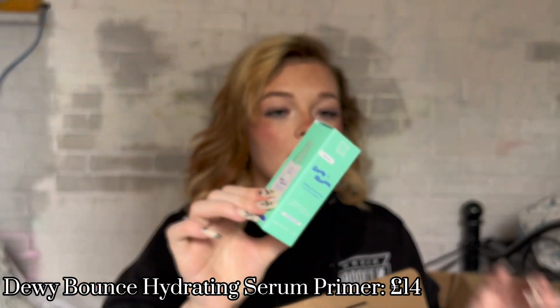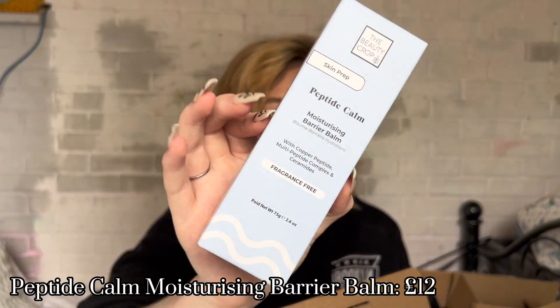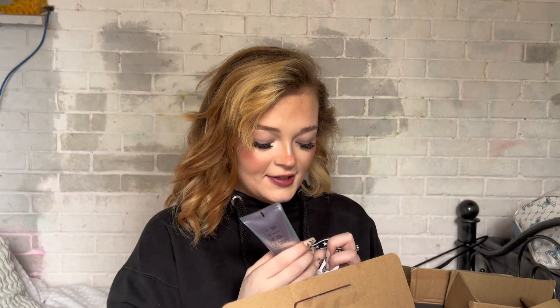First, there's the Jury Bounce Hydrating Serum Primer — just the look of it makes me feel like it's going to make my skin feel so soft. Then you get the Skin Prep Peptide Calm Moisturizing Barrier Balm, which is fragrance free. I'm really excited to try both of these. I'll be reviewing them very soon, probably in another YouTube video. If there's anything specific you want a review on, just let me know.